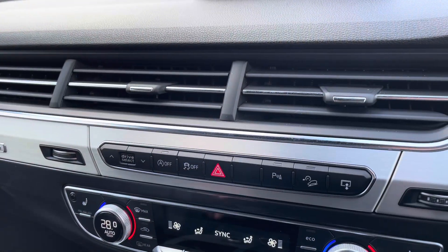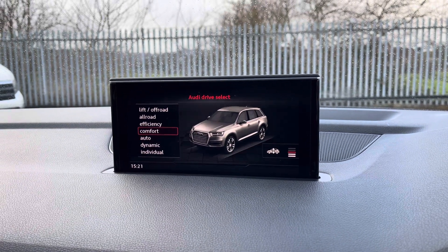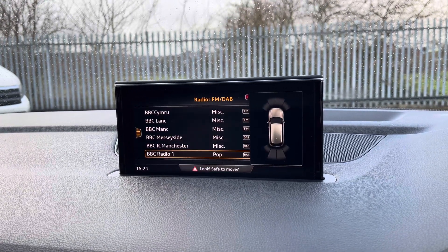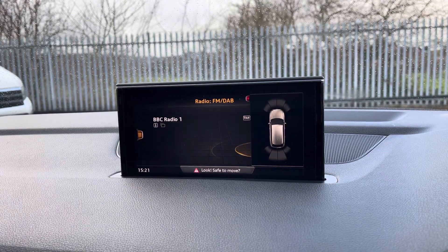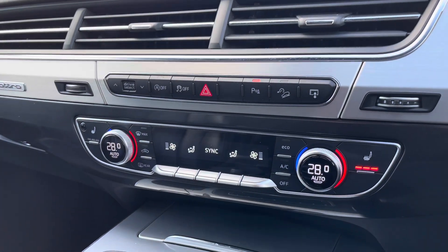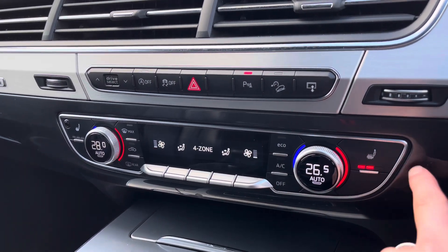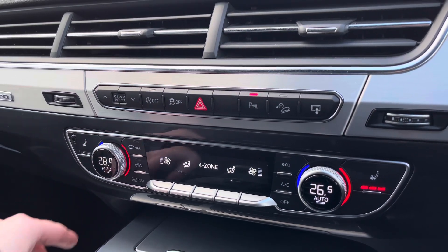Panning further down to use the controls, we can access your Audi drive select with different preset options to choose your driving style. You can also access your front and rear parking sensors when popping the car into reverse — this will appear on your screen and give off an audio warning to help protect your vehicle. We do have your deluxe climate controls so you and your front passenger can access your own individual airflow to keep you both comfortable. Here we also have your three-point front heated seating to keep you nice and cosy.